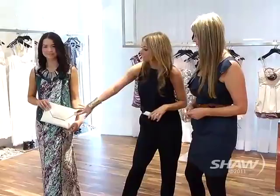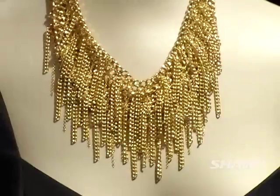They also have a great selection of clutches, because accessories can really make an outfit. They've got a great selection here — great statement pieces that can really make your outfit.